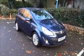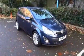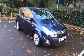Welcome to Now Vauxhall. Here today we have a Vauxhall Corsa SE 1.2 engine, 5 door fitted with a manual transmission.